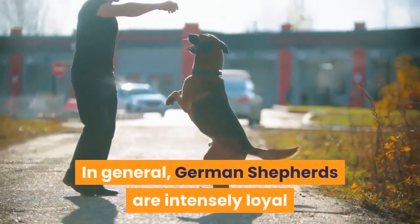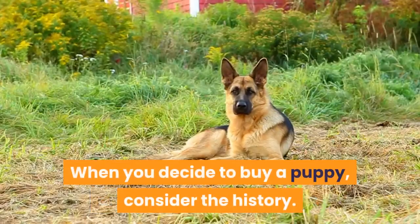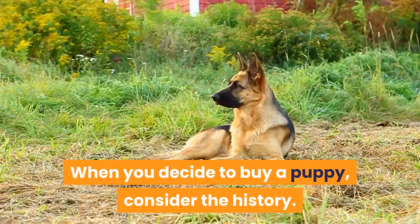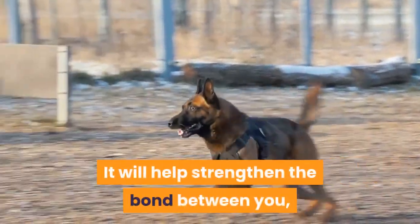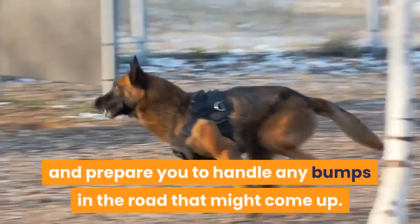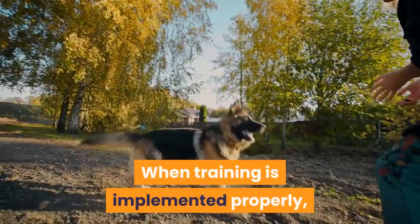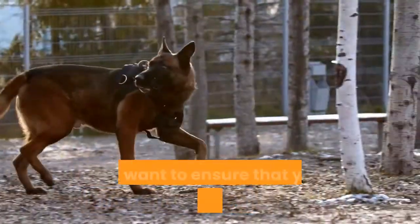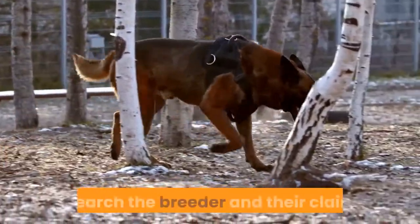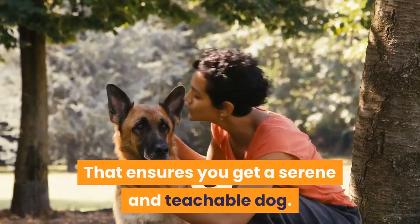In general, German Shepherds are intensely loyal and alarmingly intelligent. When you decide to buy a puppy, consider the history — this tip can only benefit you and your pet. It will help strengthen the bond between you and prepare you to handle any bumps in the road. When training is implemented properly, dogs can be trained to be companions for many different lifestyles. If you want to ensure that you're getting the best dog, research the breeder and their claims. That ensures you get a serene and teachable dog.